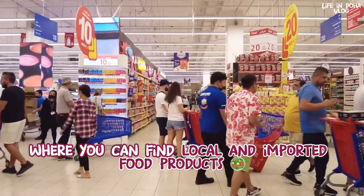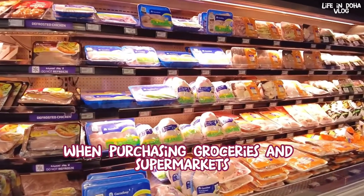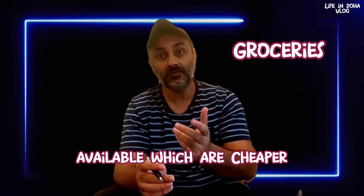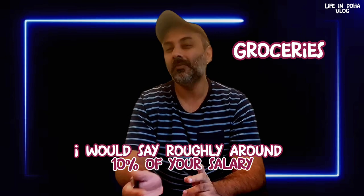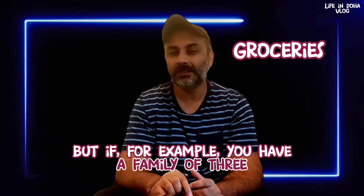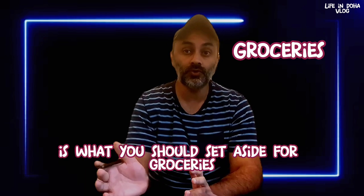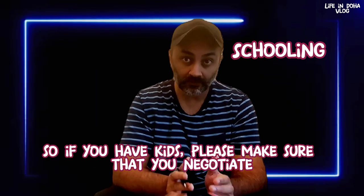There are many supermarkets in Qatar where you can find local and imported food products. Some markets even cater to specific nationalities. When purchasing groceries, look out for locally sourced products labeled 'Made in Qatar' — they are cheaper. Roughly around 10% of your salary will go into groceries depending on your family size. For a family of three, expect to spend around 1,000–1,500 riyals — approximately 500 riyals per person.